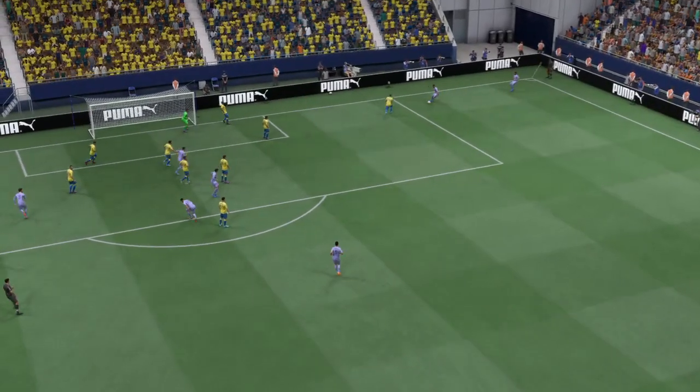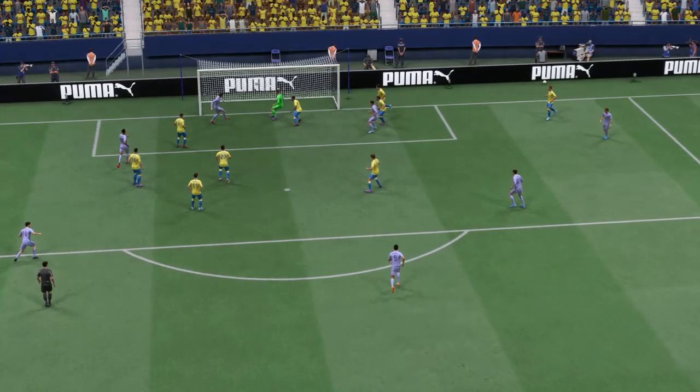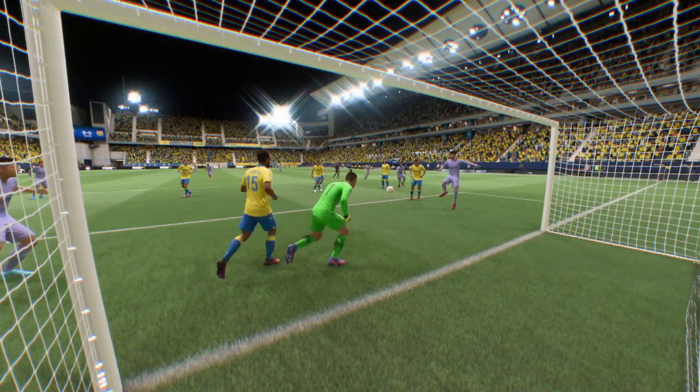Here's the replay, and they work it well just to change the angle on the cross. The finish is really well taken, because he judges the flight of the ball, uses the right technique, and then makes such good contact. That's a clever goal.